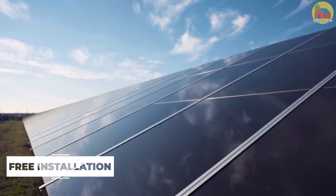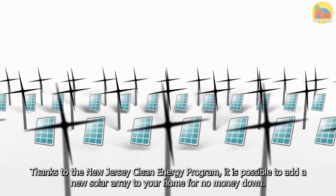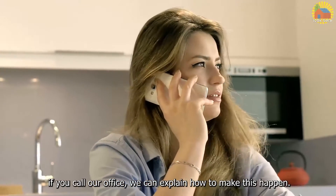Free Installation: Thanks to the New Jersey Clean Energy Program, it is possible to add a new solar array to your home for no money down. There are certain requirements for this. If you call our office, we can explain how to make this happen.